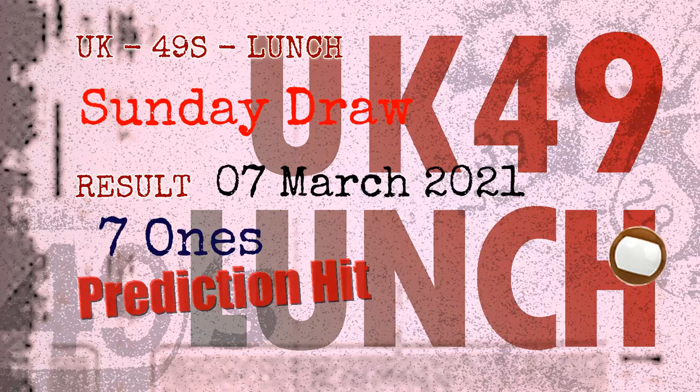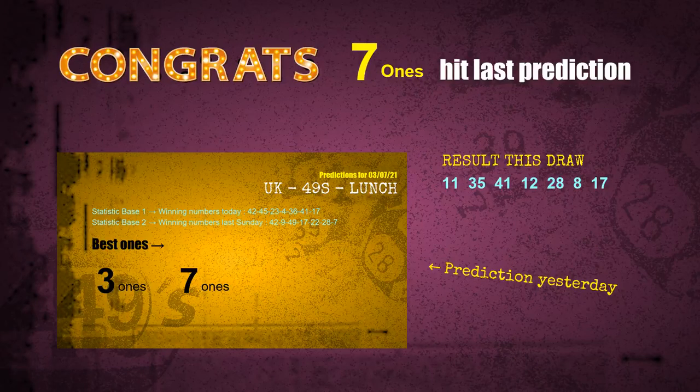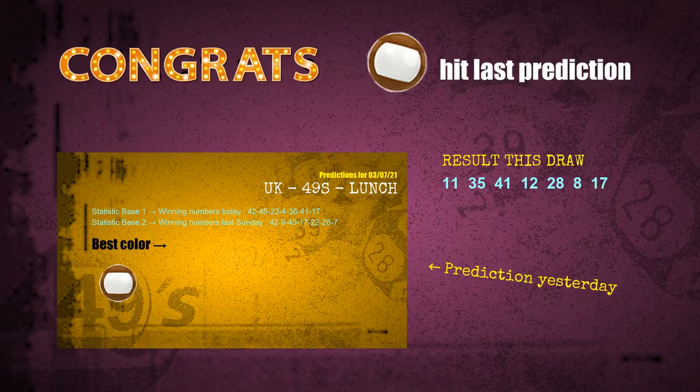Congratulations to friends who bet on seven ones and brown balls — seven ones are hit and brown balls are hit. Congrats to all winners. We will now tell you how to find out the winning numbers of next draw, step by step.